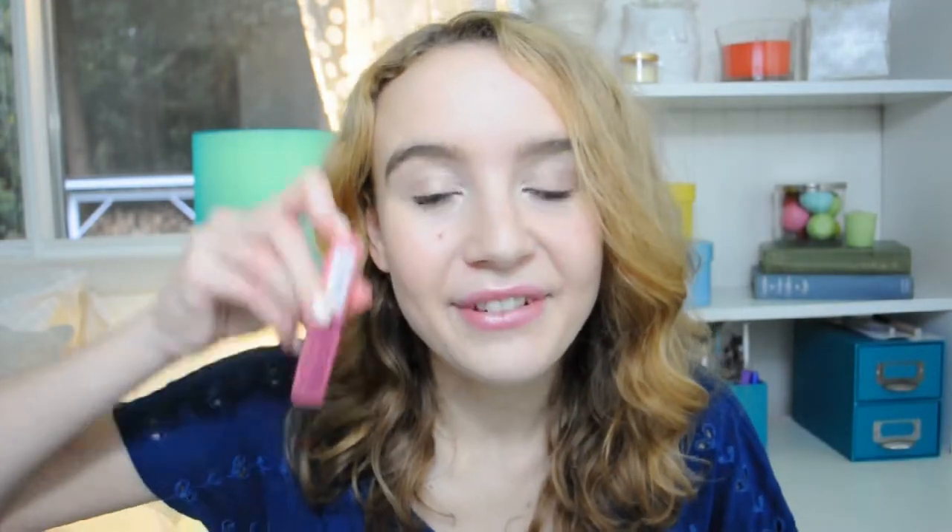This is the NYX Butter Gloss in the shade Vanilla Cream Pie, and this was my first NYX Butter Gloss I've ever tried. When you first see it in the packaging it looks a lot lighter than it really is. I was kind of wanting it to be lighter, more like a nude, but I still can't find the perfect nude lip color. It is a super pretty lighter pink — not a super dark hot pink, but still a lighter hot pink — and that is why I love it. I'm also super excited about NYX because I just discovered they're a cruelty-free company, which is amazing.